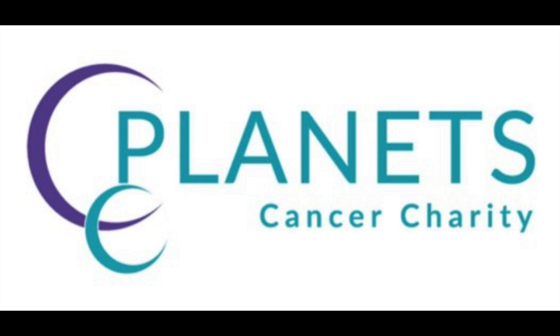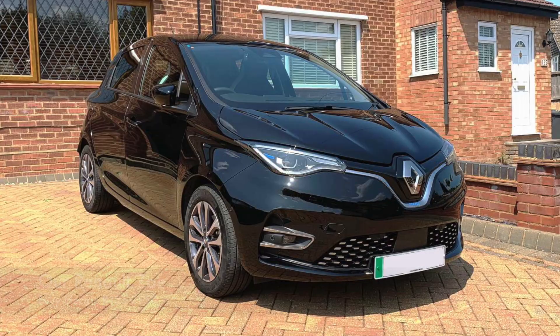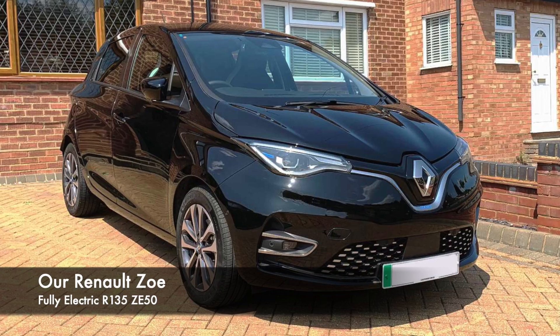Hi everyone, another walk, another update. We're coming up to about a month now to go before our fundraising event for Planet Cancer Charity. We're planning on driving from Pottsby in Hertfordshire down to Cualietta, which is a small town in the south of Italy in Campania, in a little electric vehicle. We've done it before in a diesel car, which is very straightforward, but we're going to try it in an electric vehicle now to make it a bit more of a challenge.